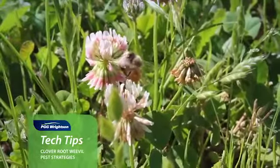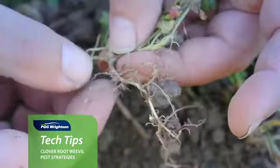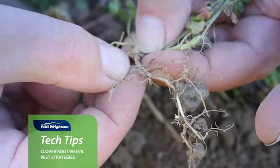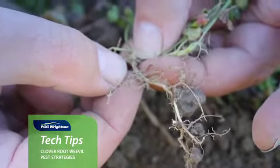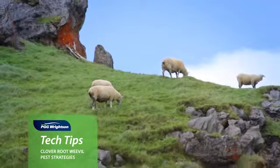Clover has a symbiotic relationship with rhizobium on the roots, and the roots absorb atmospheric nitrogen and turn it into plant available nitrogen, which the plant can then use to grow. This is then eaten by the animals, and the stock will excrete that nitrogen, introducing it into your farming system. And that's how clover takes nitrogen out of the atmosphere and introduces it into your farming system.